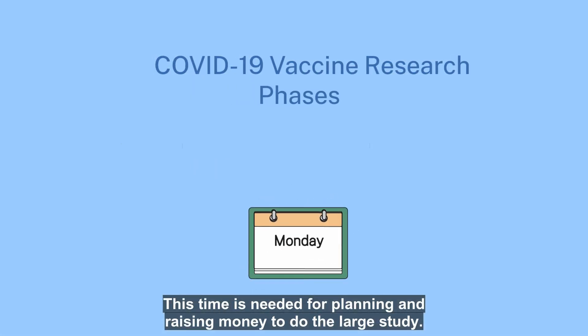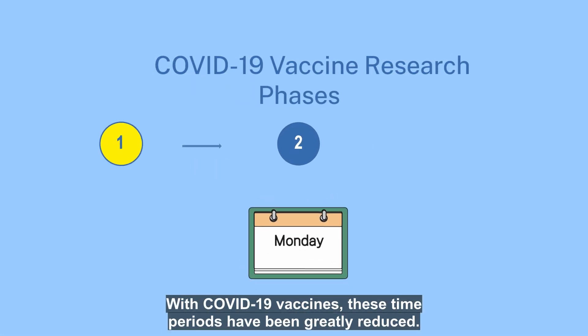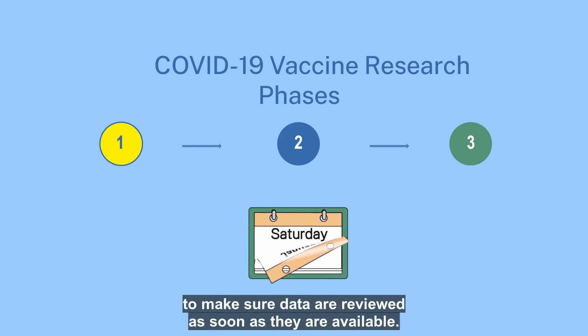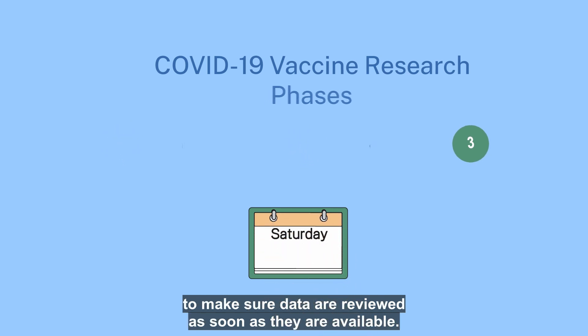This time is needed for planning and raising money to do the large study. With COVID-19 vaccines, these time periods have been greatly reduced. Everyone involved, including the FDA, is working seven days a week to make sure data are reviewed as soon as they're available.